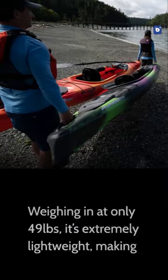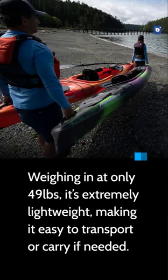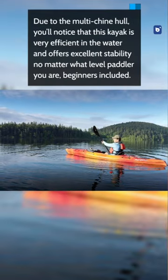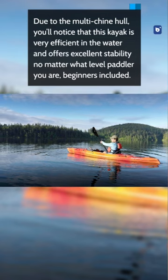Weighing in at only 49 pounds, it's extremely lightweight, making it easy to transport or carry if needed. Due to the multi-chine hull, you'll notice that this kayak is very efficient in the water and offers excellent stability no matter what level paddler you are, beginners included.